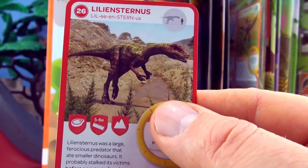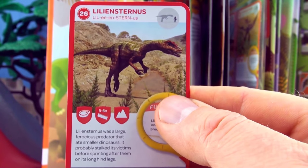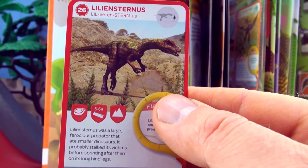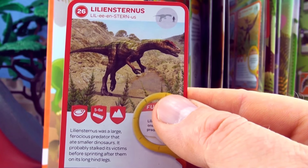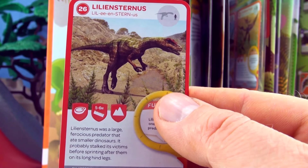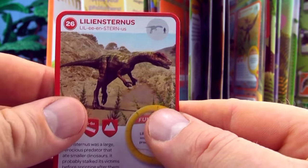Number 26, Liliensternus. Liliensternus was a large ferocious predator that ate smaller dinosaurs. It probably stalked its victims before sprinting after them on its long hind legs. We already have Liliensternus in our collection.